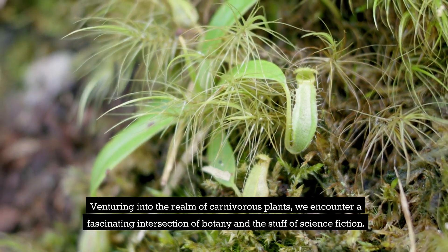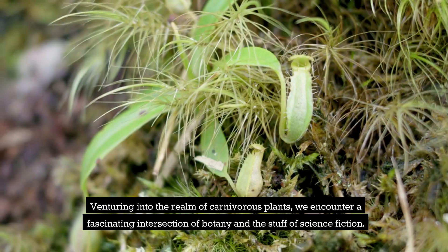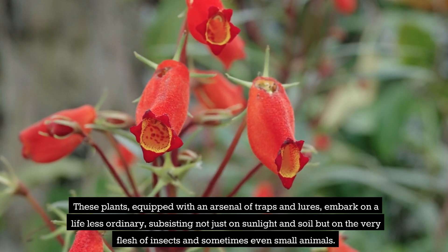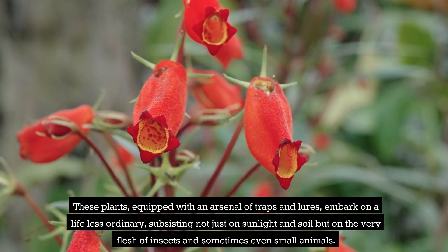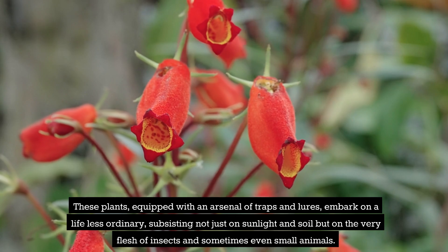Venturing into the realm of carnivorous plants, we encounter a fascinating intersection of botany and the stuff of science fiction. These plants, equipped with an arsenal of traps and lures, embark on a life less ordinary, subsisting not just on sunlight and soil but on the very flesh of insects and sometimes even small animals.